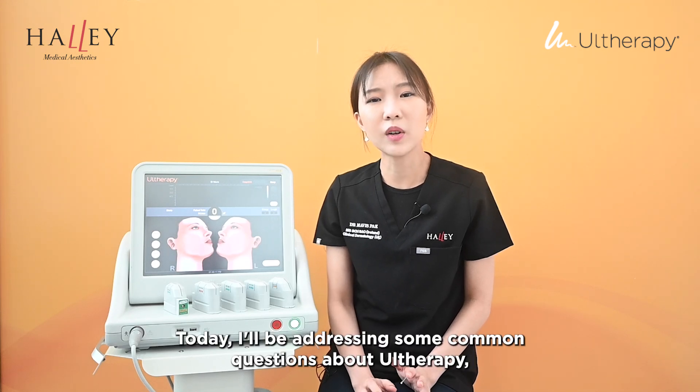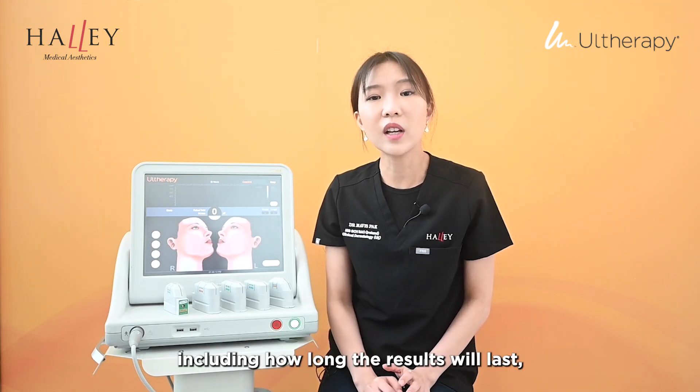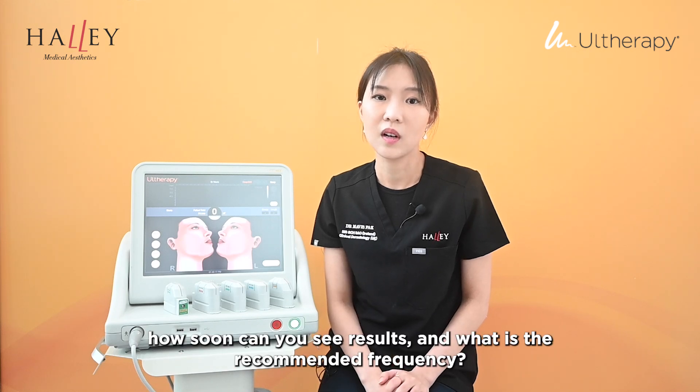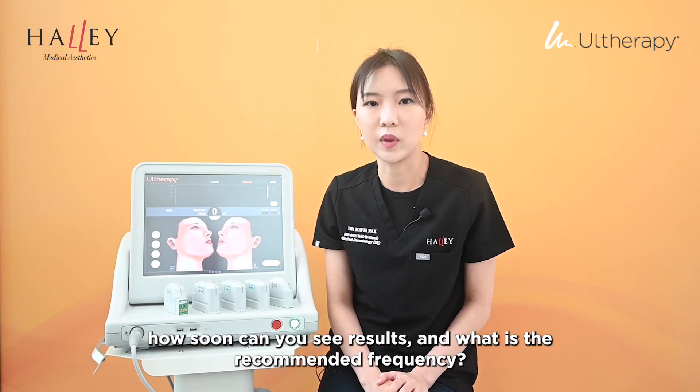Hi, I'm Dr. Mavis from Halley Medical Aesthetics and Halley Body Slimming Clinic. Today, I'll be addressing some common questions about our therapy, including how long the results will last, how soon you can see results, and what is the recommended frequency.